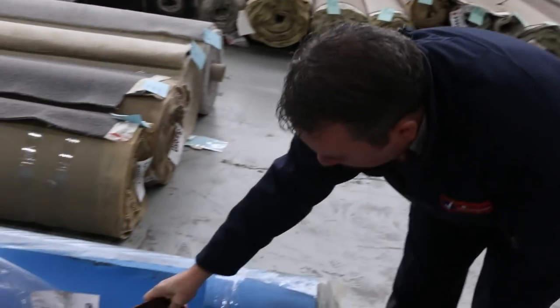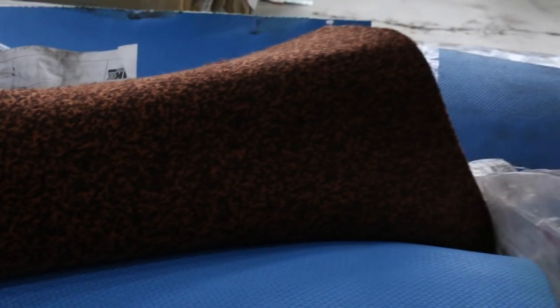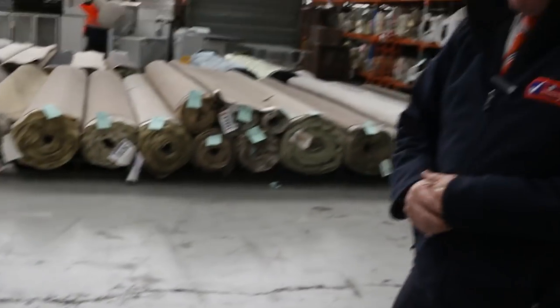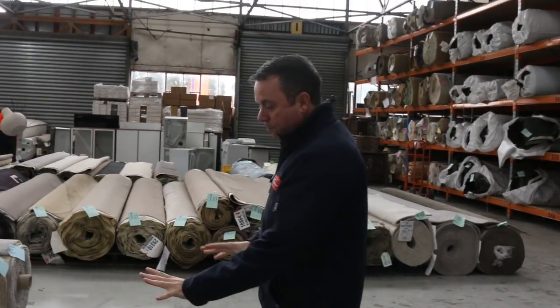Then we move over here — we've got some of this gear called TechnoFloor. This is great gear if you want something that's really hard wearing, you can put it in commercially. It's 2 metres wide and we're going to clear it out from $2 a linear metre — that's only a dollar a square metre, would you believe. Big quantities of that.